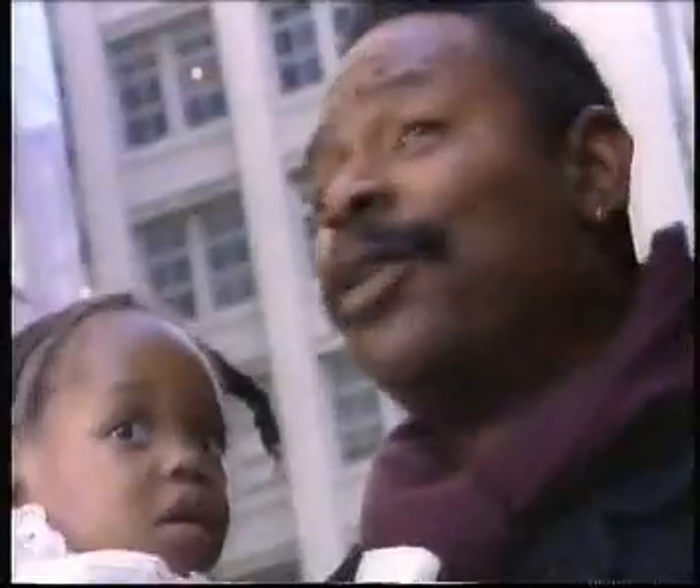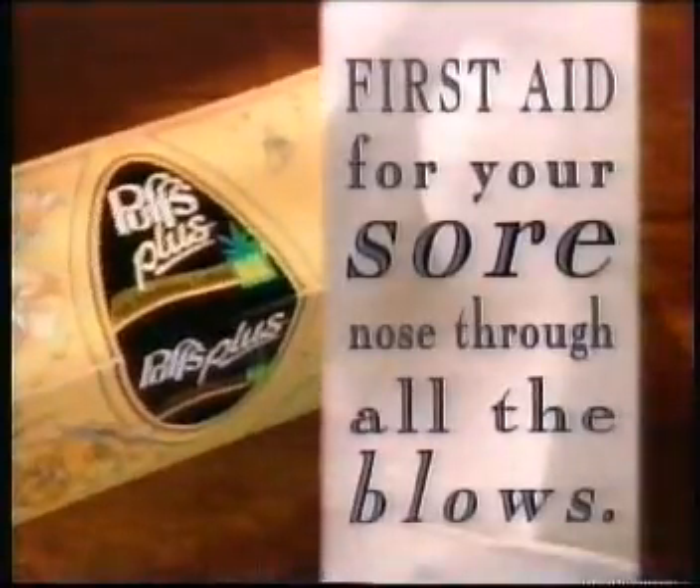This is a good-feeling nose. We're both not going back to dry tissues. They're happy. I'm happy. Gonna buy Puffs Plus — first aid for your sore nose through all the blows. Me and my nose got a good relationship now.